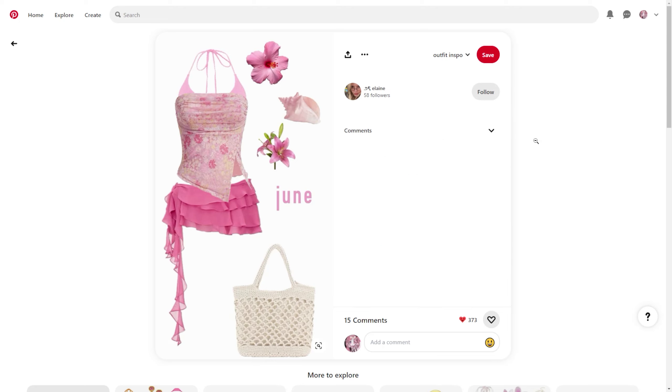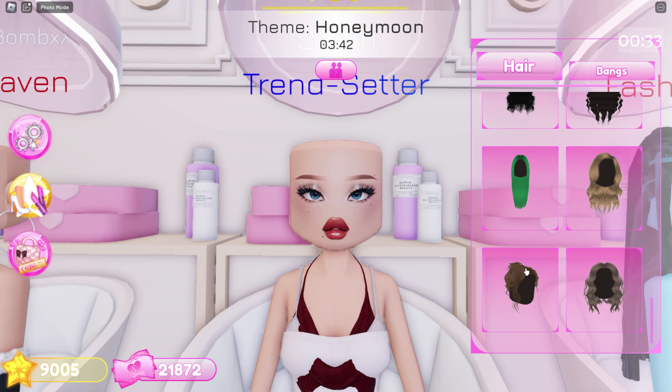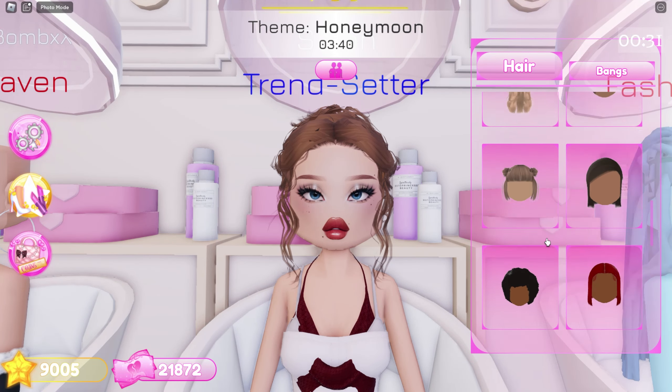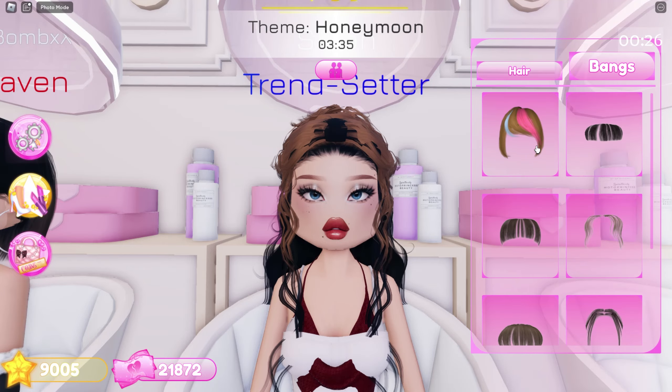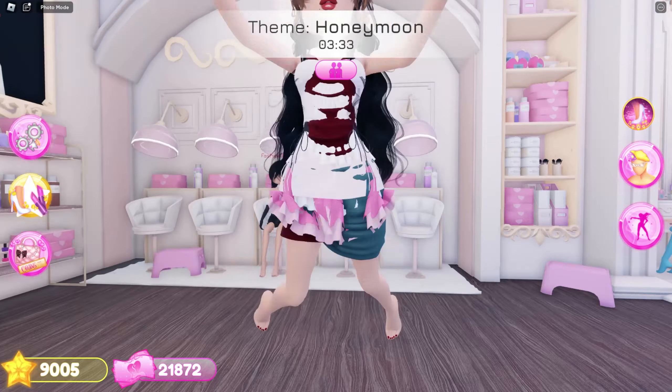I'll equip my makeup and skin tone real quick. For her hair I'll do a ponytail, using this hair, this hair, this hair too, and these bangs. We also need a flower and this shopping bag. Lastly, her shoes — I'll use these staccato heels, these heels, and these strappy heels.